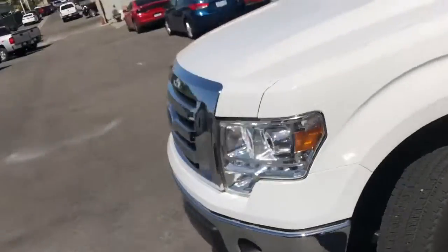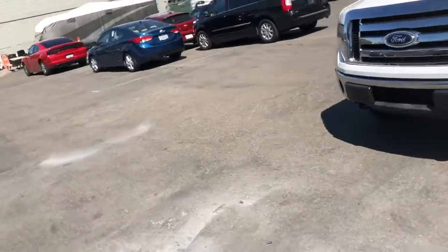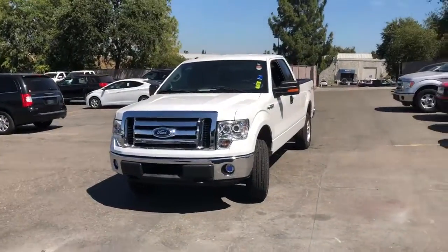Power windows, door locks. This is the 2012 Ford F-150 4x4 down here at Just Better Cars.